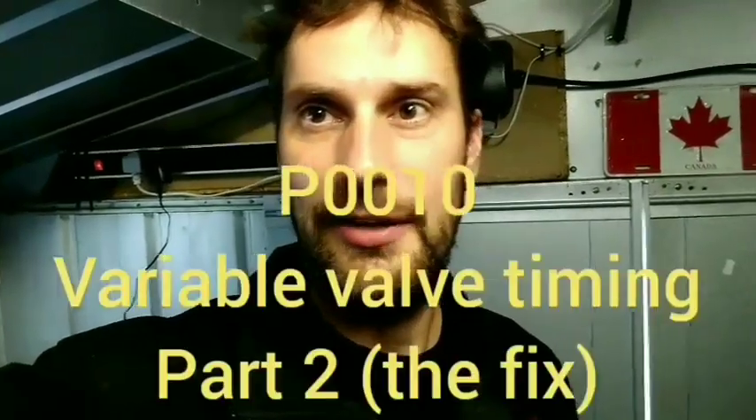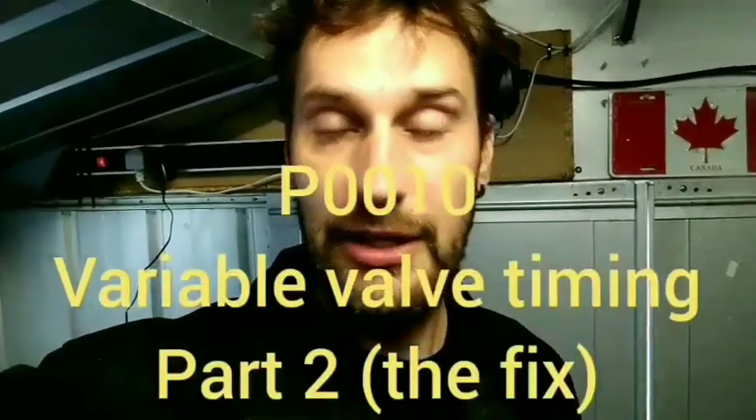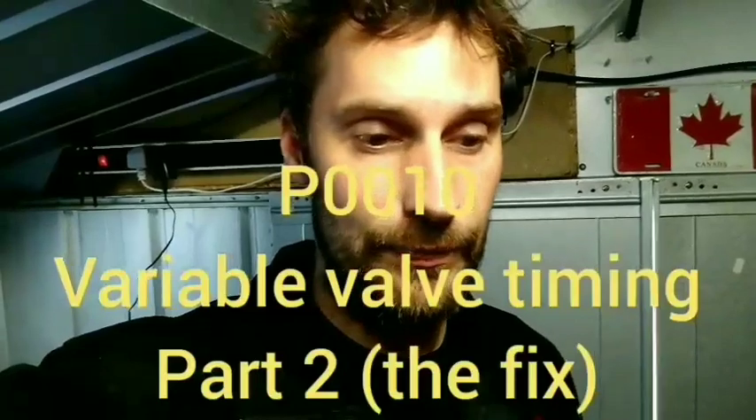Hi. I've had another think about my car with the P0010 fault code. I haven't managed to get near it until now. The first thing I was thinking is what would cause it. I've already done a video on this and ruled out certain things up to the variable valve timing solenoid — I proved that was working and it was getting a command.